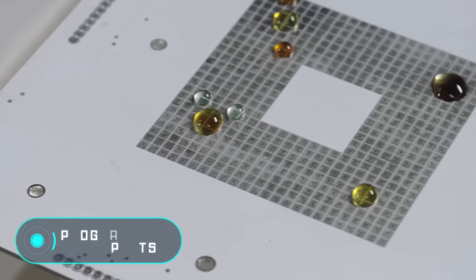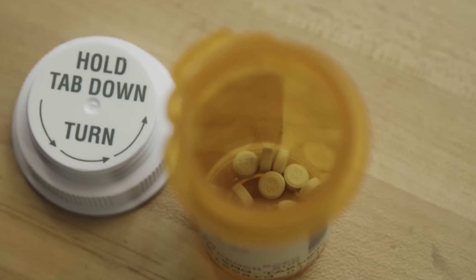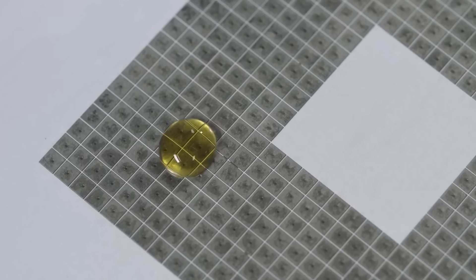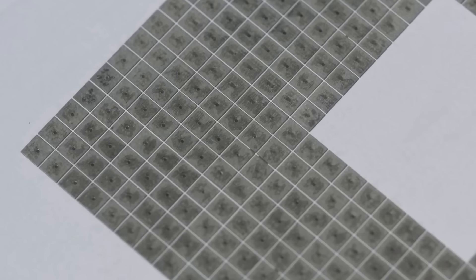Programmable Droplets: the following invention belongs to the Media Lab research team at the Massachusetts Institute of Technology. Scientists set themselves the difficult task of learning how to control liquid droplets — and as you can see, they have succeeded. The drops move on a specially designed printed circuit board.